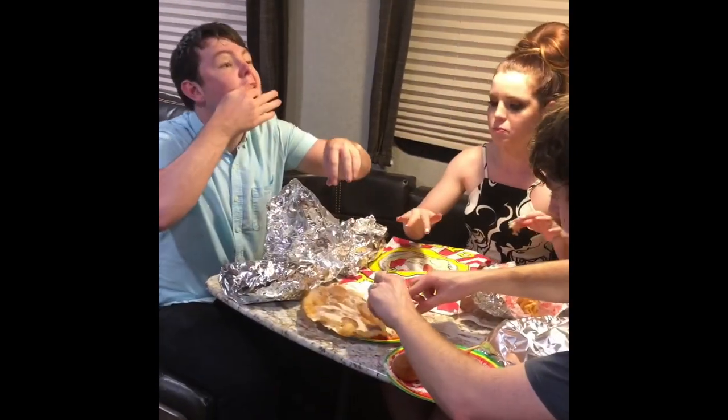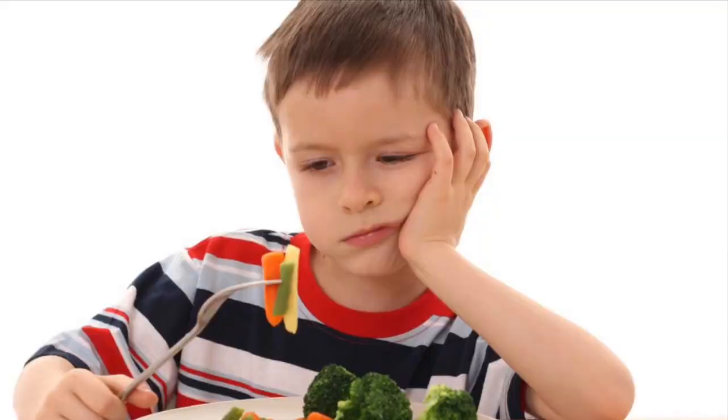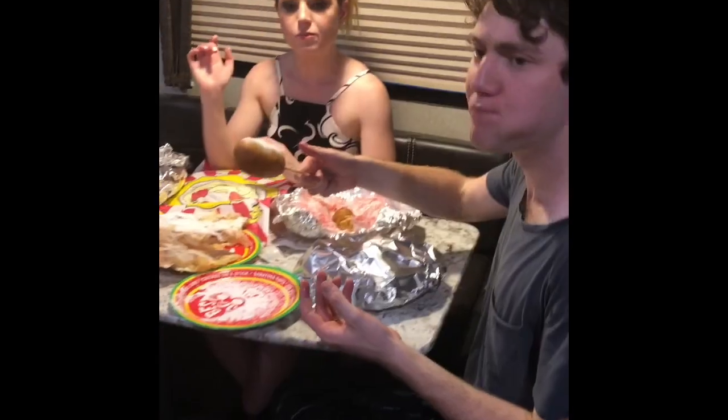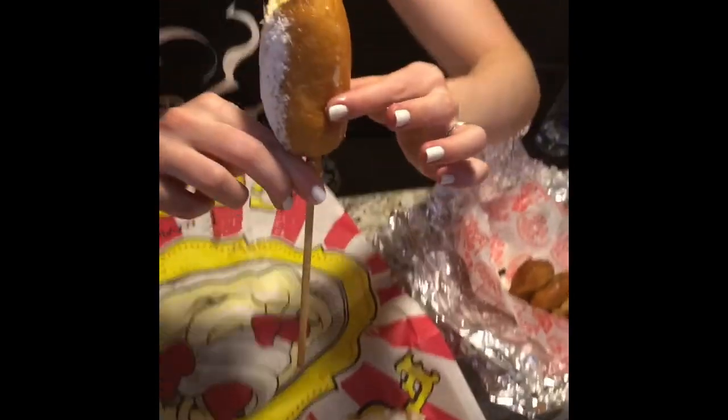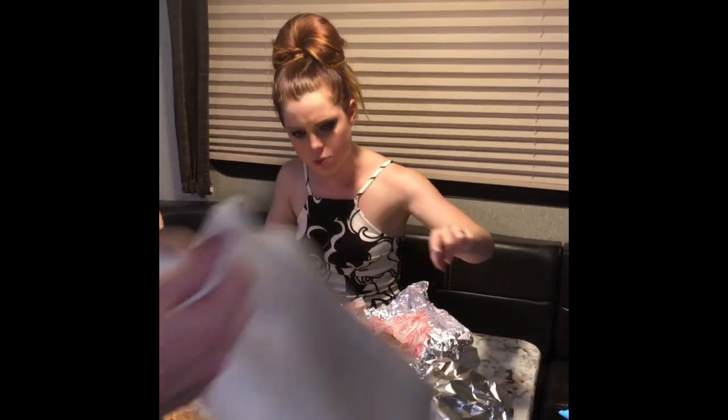Corn dog? What is it? No clue. That is good, but it's like a corn dog. That's weird.